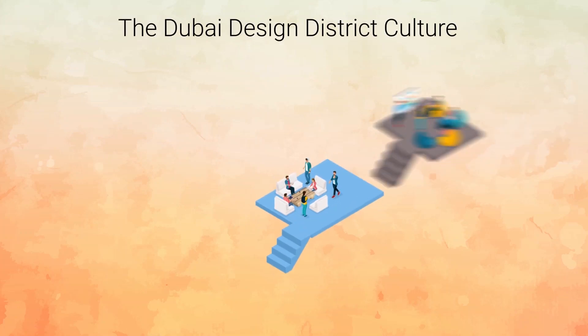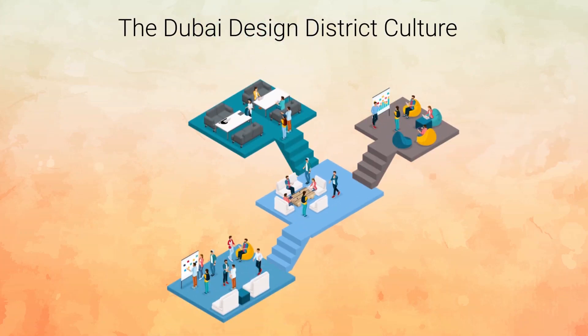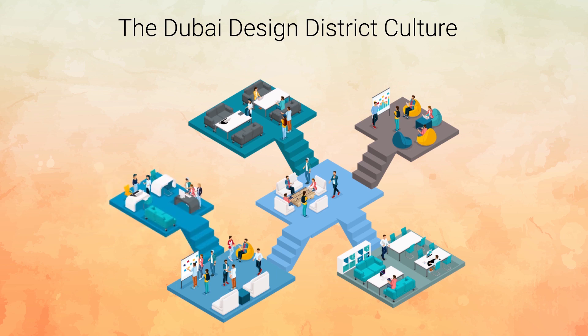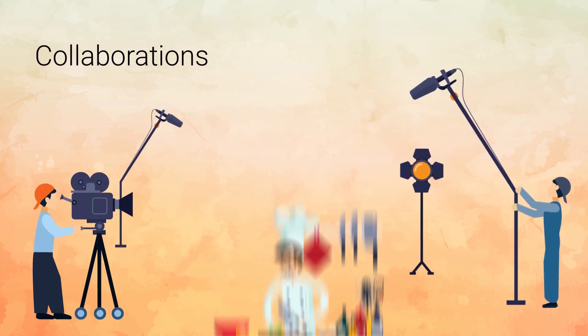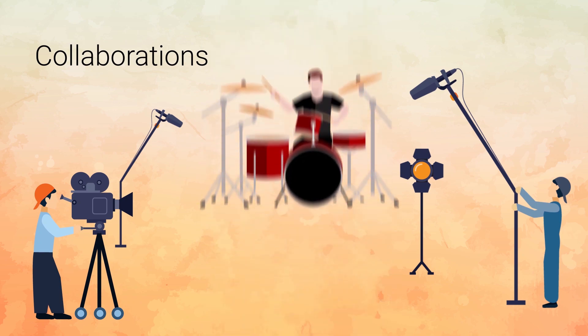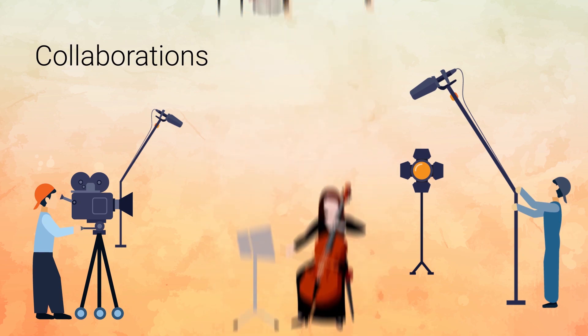D3 is an integrated community which allows creatives to live, work and practice the culture of design and arts. D3 enables collaboration between local talent and international artists to explore synergies with mutual benefits.